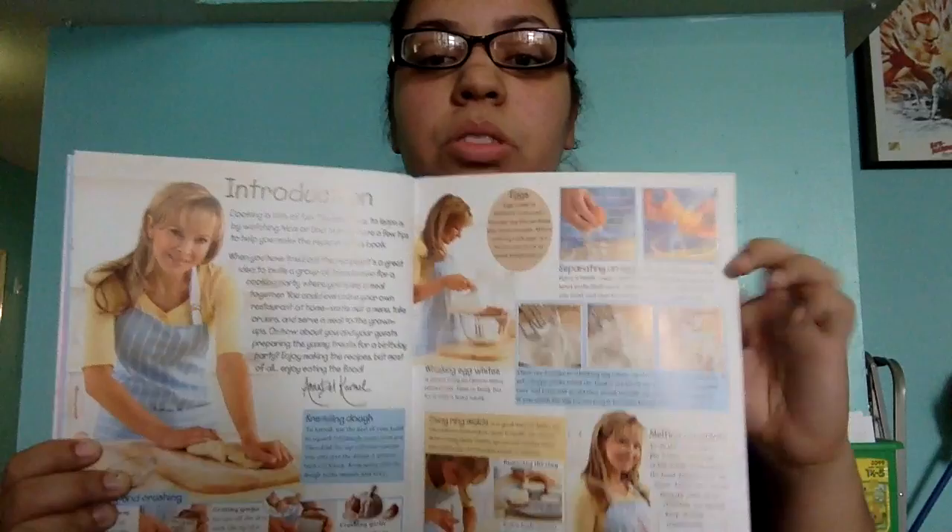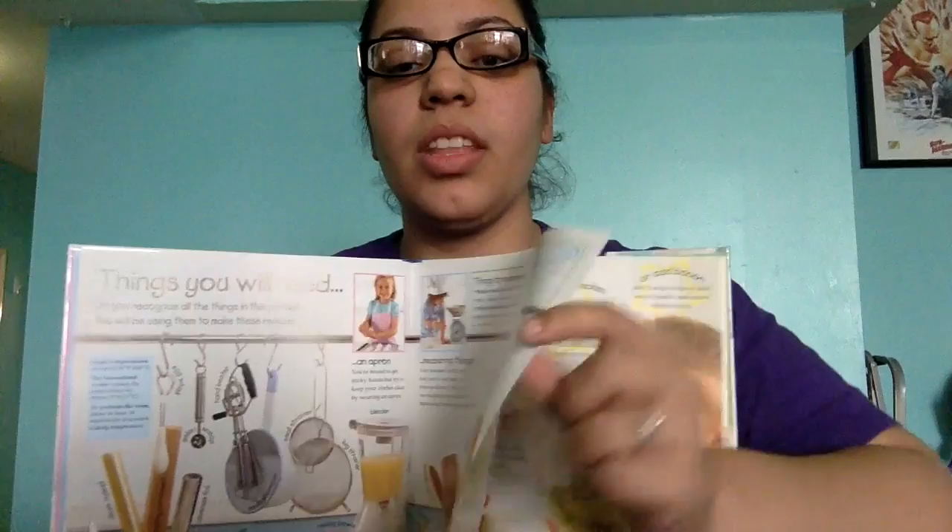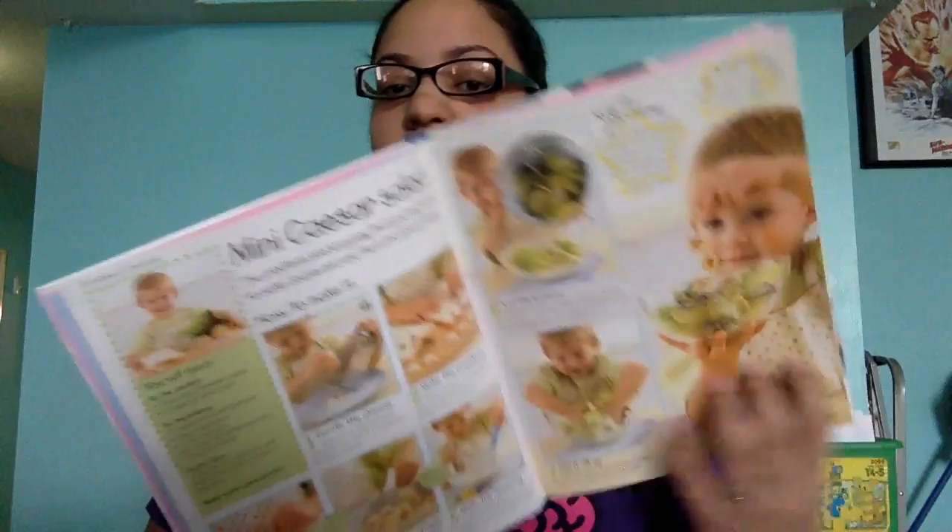It starts off with a mini Caesar salad, which is awesome because I think it's great for kids to eat their vegetables. This is helping them make a salad so that they can eat it because it's delicious. It gets them involved in making salads. You can try different things — maybe you want to make a chicken salad, have them make the Caesar salad, then you grill the chicken, chop it up, and they can top off the salads.